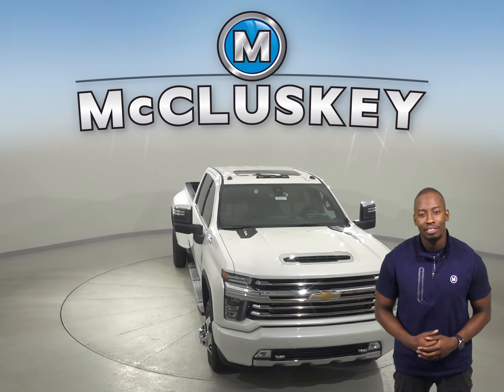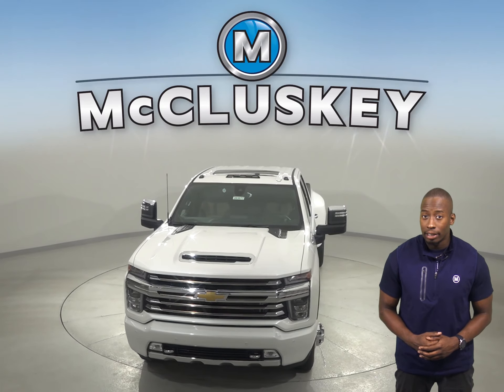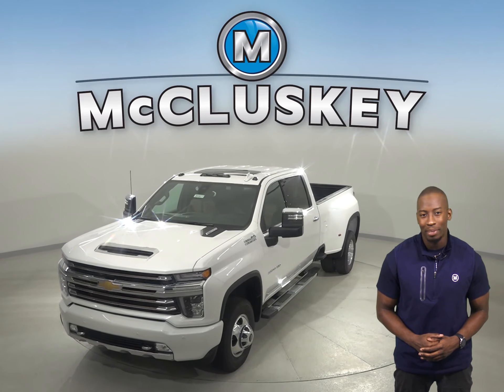Come on down and take this vehicle out on a free 48-hour test drive. If you decide that this is the vehicle for you, we will cover it with our free lifetime mechanical warranty.